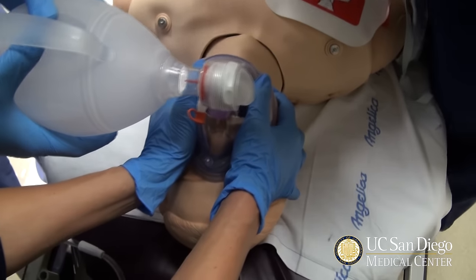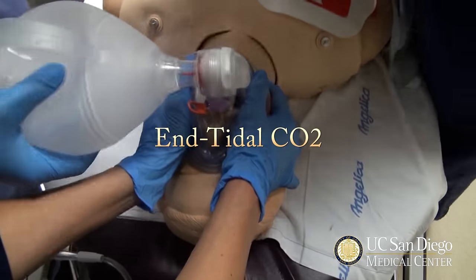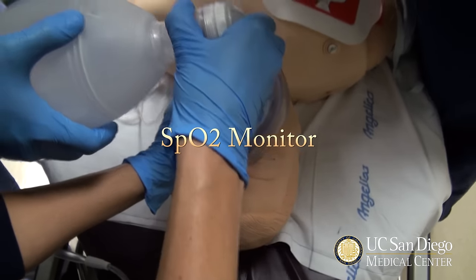Now let's get the end-tidal CO2 connected. Other way. Let's get an O2 sat on the patient.